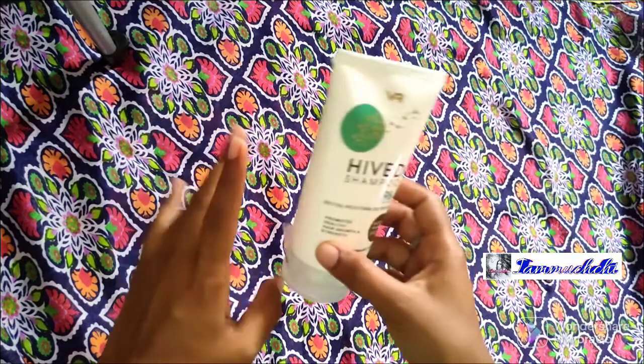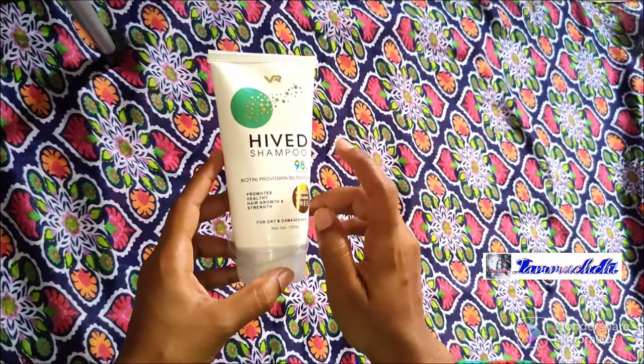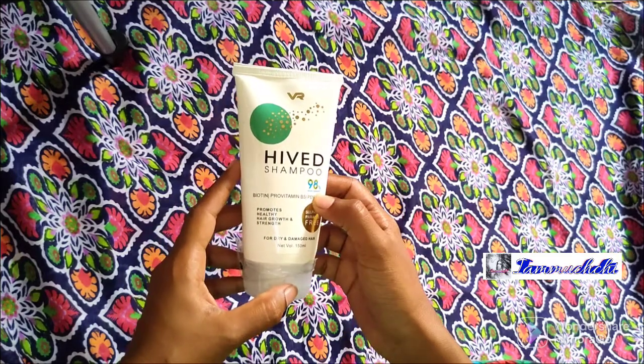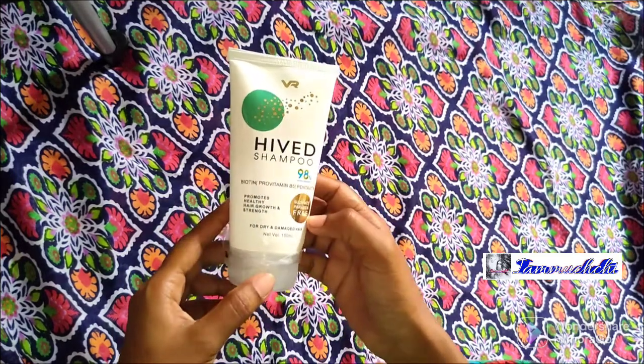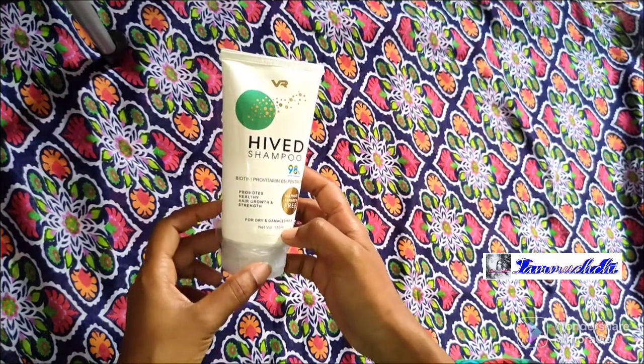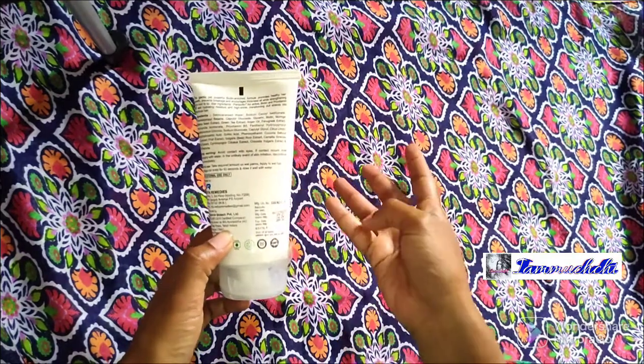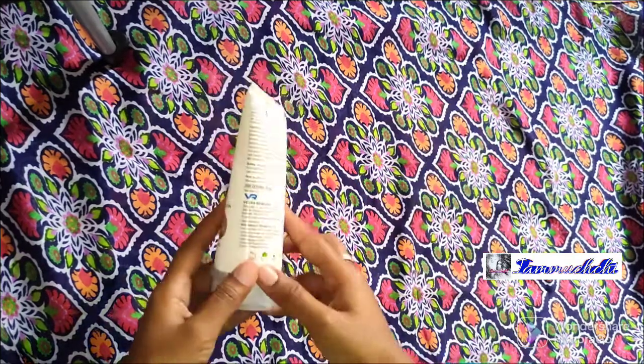It is a miracle, magical shampoo. It is a high wear shampoo which is made from 98% natural ingredients. It is sulfate free and paraben free, for dry and damaged hair. It is 150ml and the price is 399 rupees.